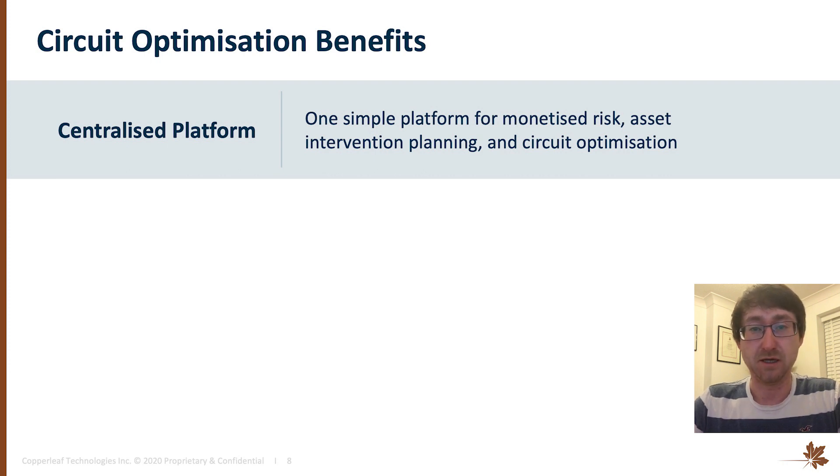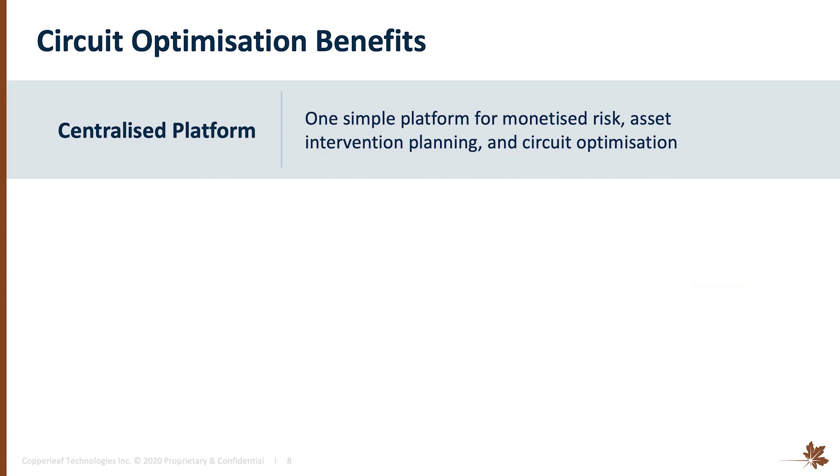Coming on to some of the benefits that we've seen from having such a powerful tool — I'd like to start with the simple ones; I always think they can be the best. One of the main things that the Copperleaf C55 tool and the optimizer has done for us is bring a significant amount of information that we use for making decisions in the business all into one place — information that's useful, easy to see and displayed very simply, something that wasn't the case in many of our other systems.